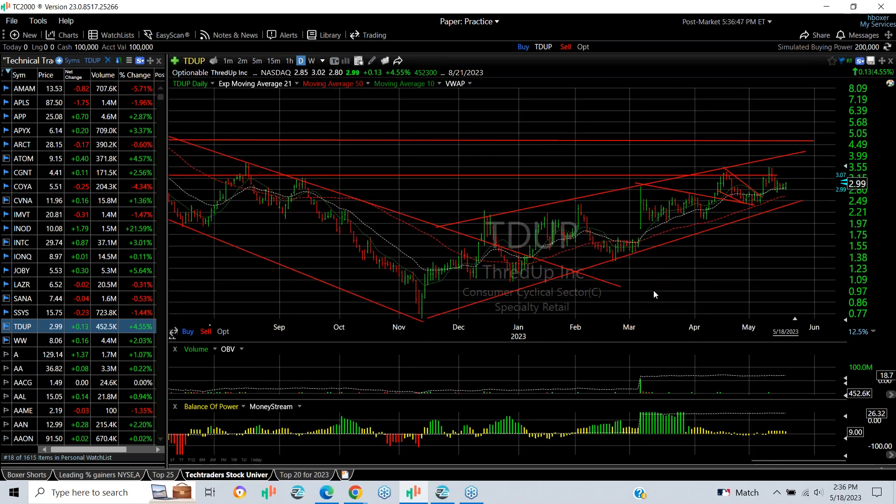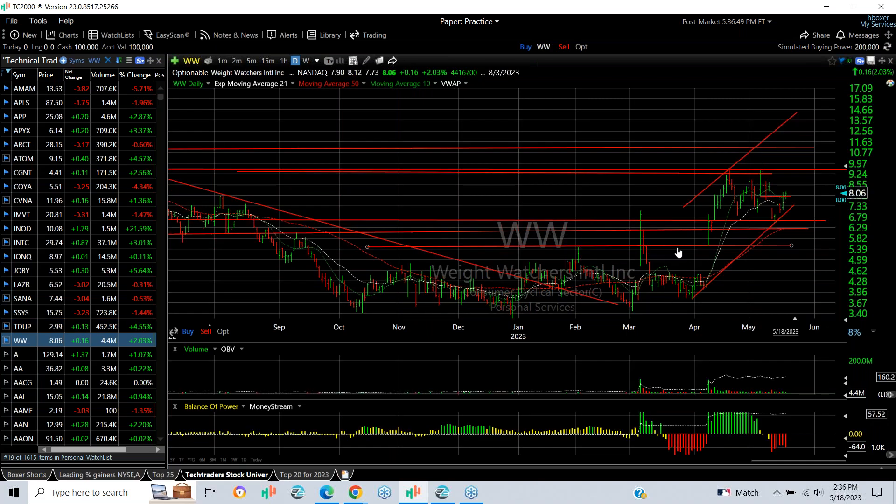Weight Watchers exploded after we put a swing on it, reached a target, then pulled back. It had a pretty tough week and a half ago, but has been moving up steadily, has filled the gap it broke down from, and now I'm looking for a retest of the 9.25–9.50 zone followed by 11 in that area. That's it for tonight everybody — have a great evening.